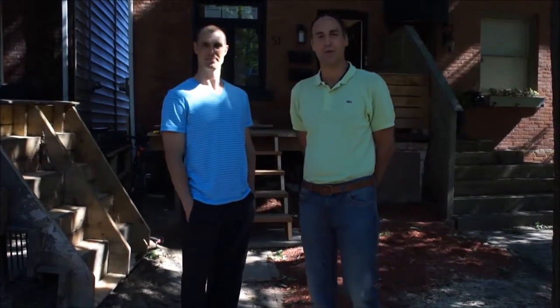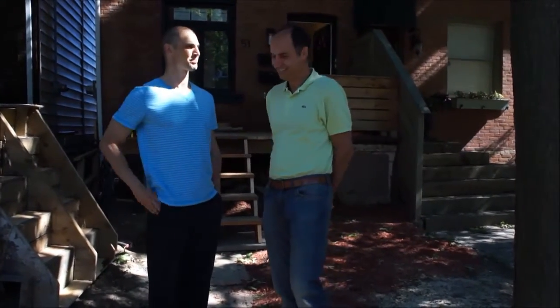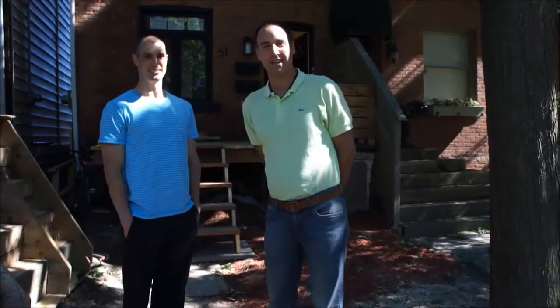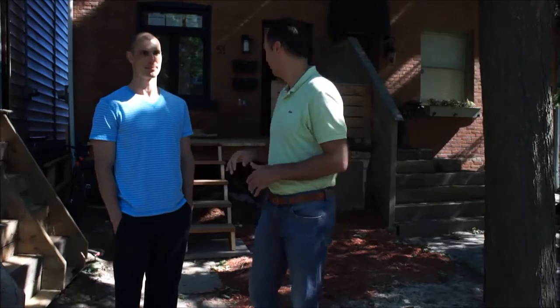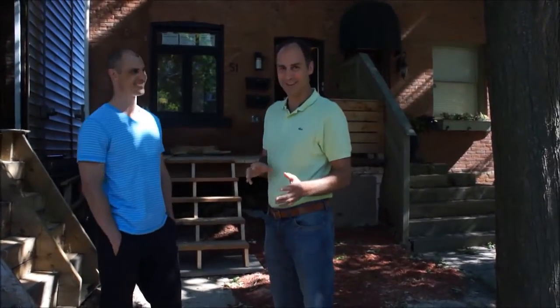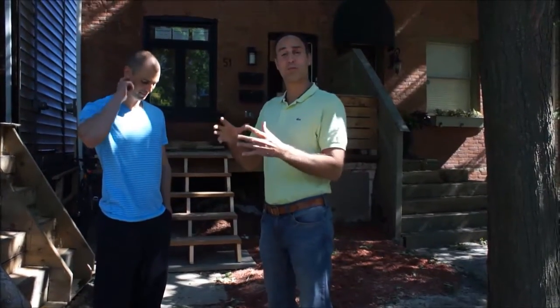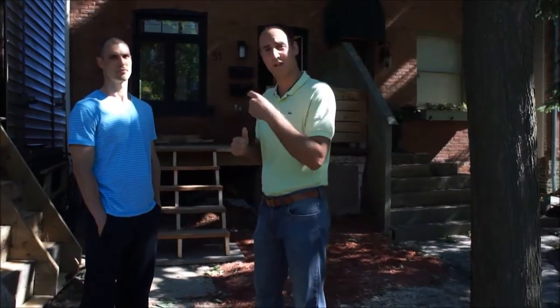Hey everyone, welcome to Beach Investing. I'm your host, Andrei Jolkowski. We're here with Brendan Riley. We're in Leslieville and we're standing in front of Brendan's final masterpiece here. He finished the renovations — 99% there. So what we'll do is we'll show you the final video of what it looks like finished. Brendan's rented it out. He's got all the numbers ready and we'll tell you all about them inside, so follow us in there.